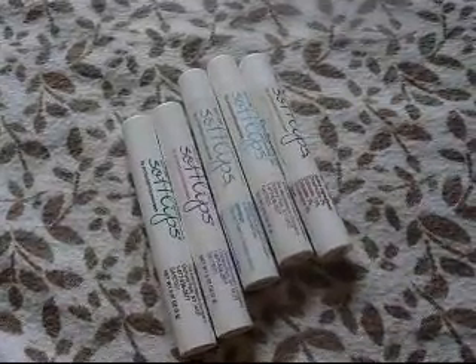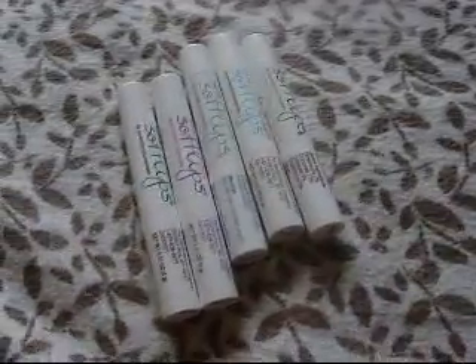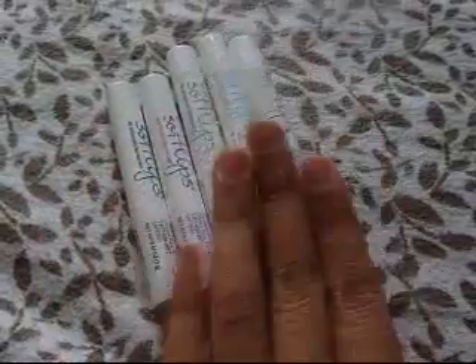Hey you guys, today we're doing a review on Softlips — and wait until the end if you want to win all five of these Softlips!